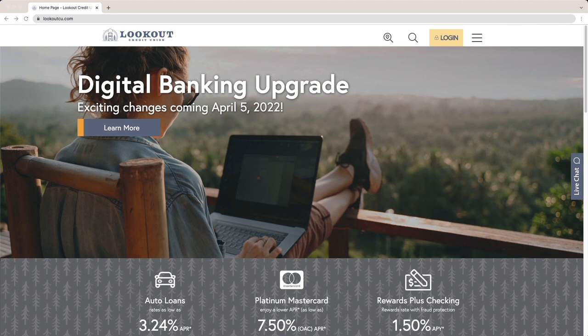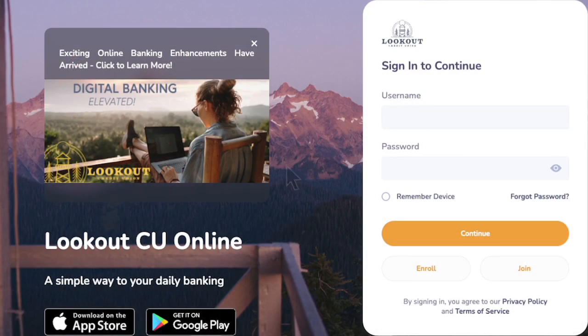To get started, go to our website and click the light orange login button in the upper right corner, or download our mobile app and select enroll.